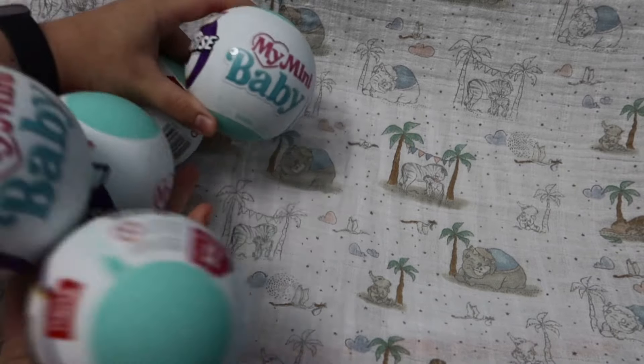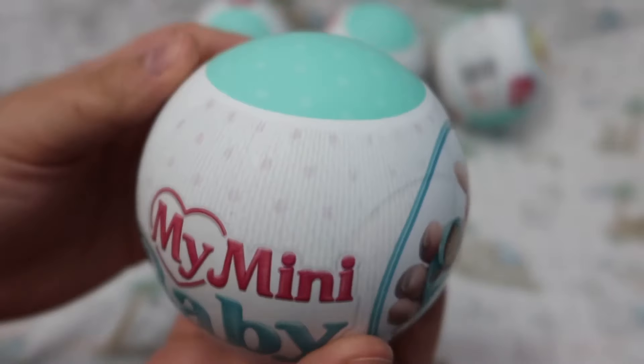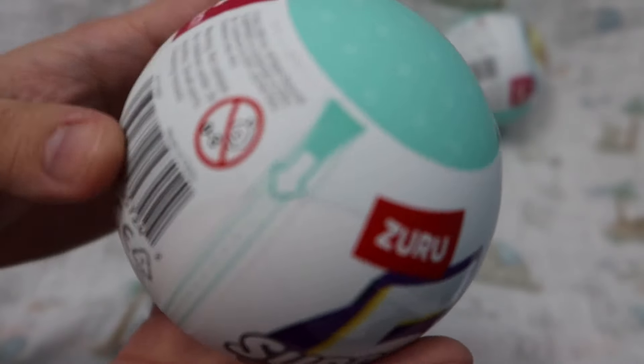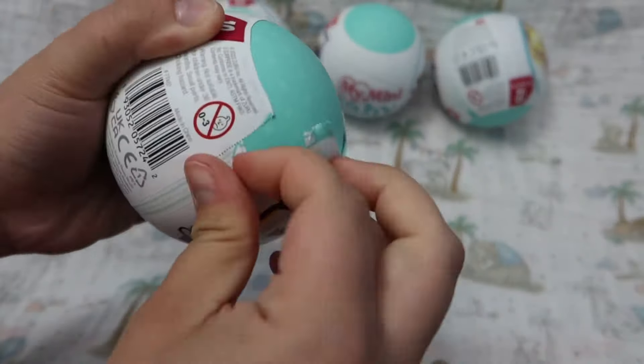Hi everyone, I'm Tori, an adult doll collector, and I create videos for other doll collectors and doll enthusiasts to enjoy. In today's video, we're going to be opening five mini full-body silicone babies. Let's see which ones we got.